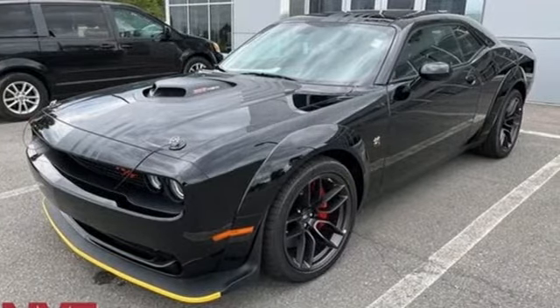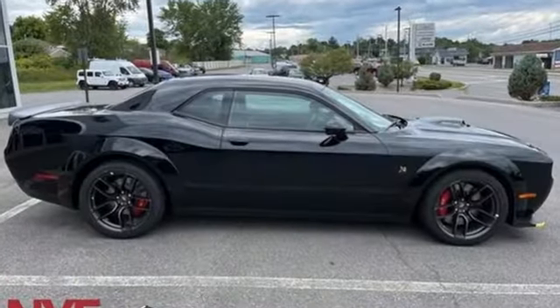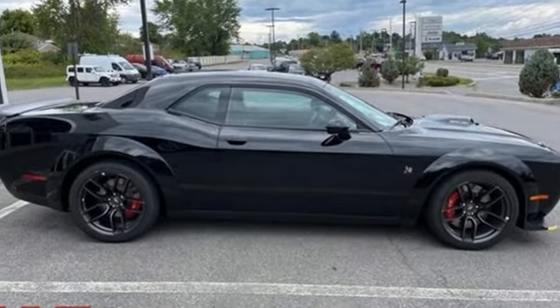Leave average in the dust. If you've been waiting for the perfect time for a test drive, the time is now. Experience it today.